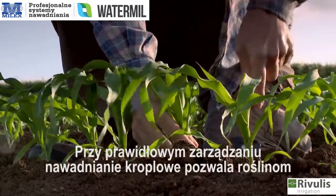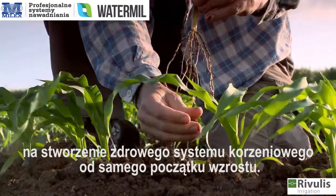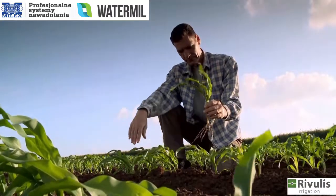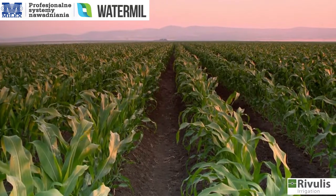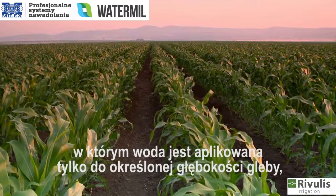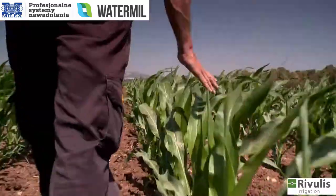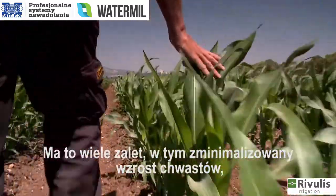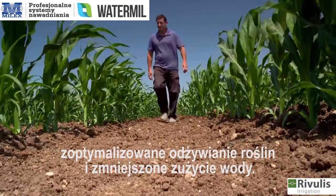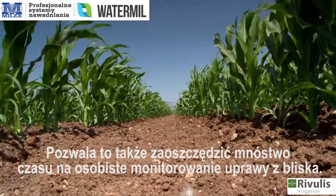When managed correctly, drip irrigation allows the plants to develop a healthy root system right from the start. Subsurface drip irrigation is a precise solution where water is applied only to a portion of the soil, leaving much of the surface dry. This has a number of advantages, including minimized weed growth, optimized plant nutrition, and reduced water waste. It also frees up plenty of time to monitor the crop up close and personal.